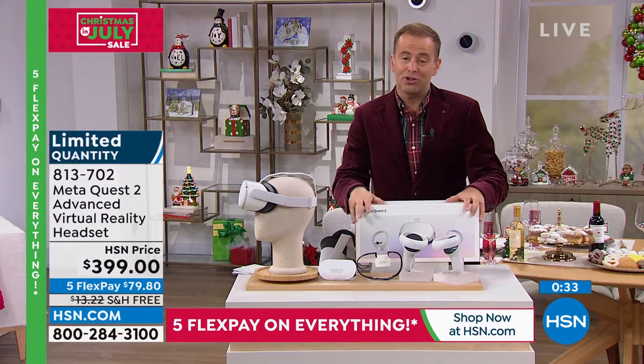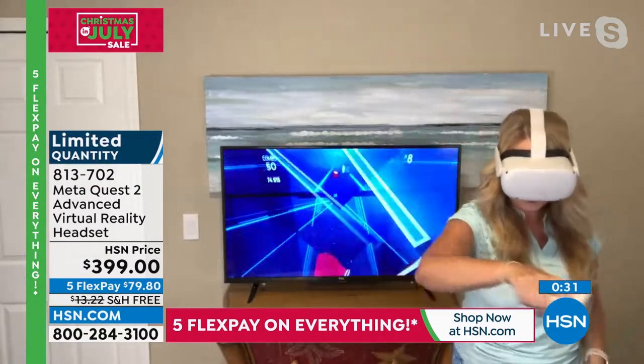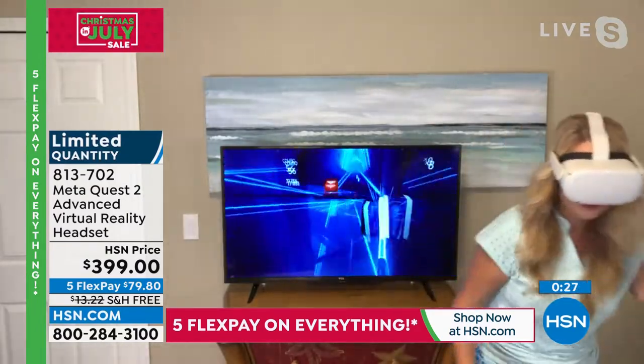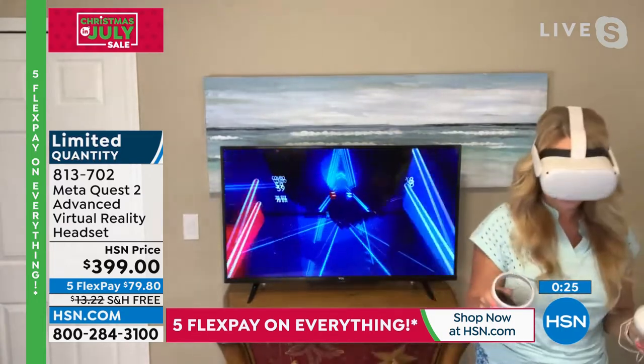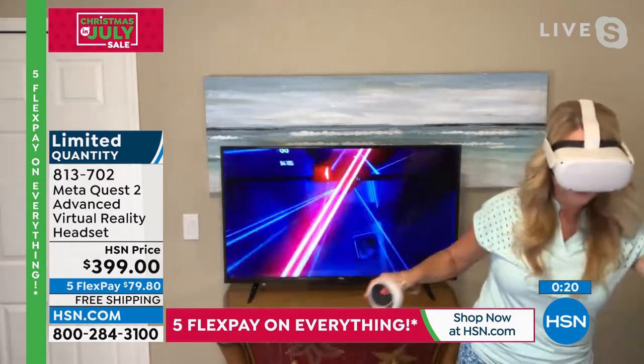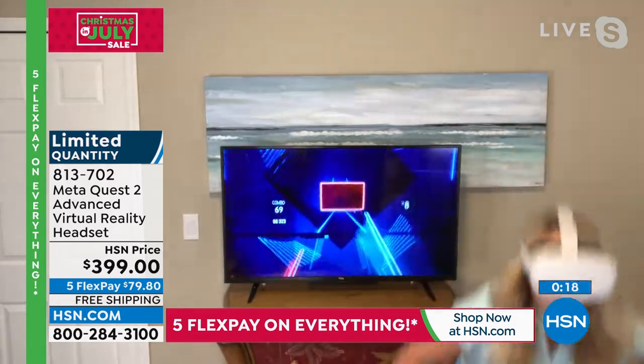Thank you so much. Great presentation. We'll see you soon. Merry Christmas. All right, we're going to keep on going. We're in the mood for toys — we always love our remote-controlled toys on HSN. Nothing beats a set of remote-controlled cars.